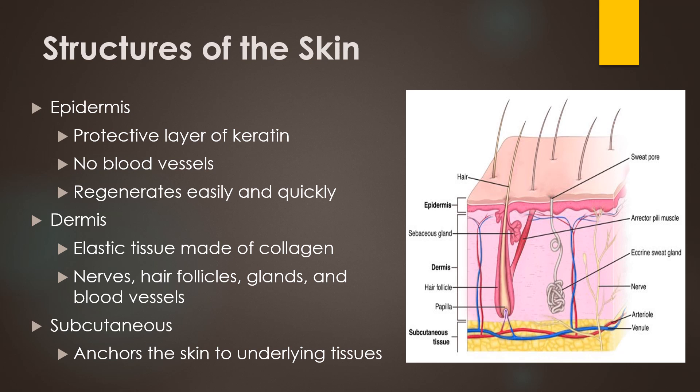The dermis is the next layer of skin, and this is where the nerves, hair follicles, glands, and blood vessels are. The dermis is an elastic tissue that is made of collagen. The deepest layer of the skin is the subcutaneous or fatty layer. This layer keeps the above layers attached to the underlying tissues, and it also provides heat insulation, energy, and cushioning.